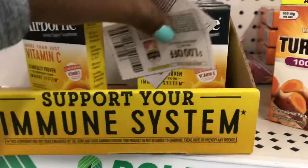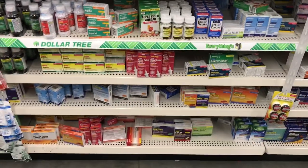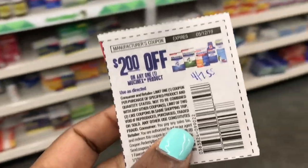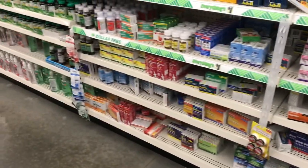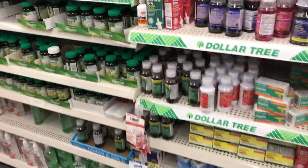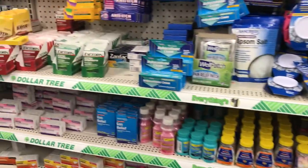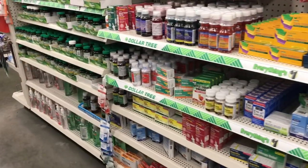I was looking for the Mucinex - we do have a two dollars off of one Mucinex product from the 4/7 Smart Source - but I don't see it at this store location, so we're not going to be able to get the Mucinex. Maybe another time at another store.